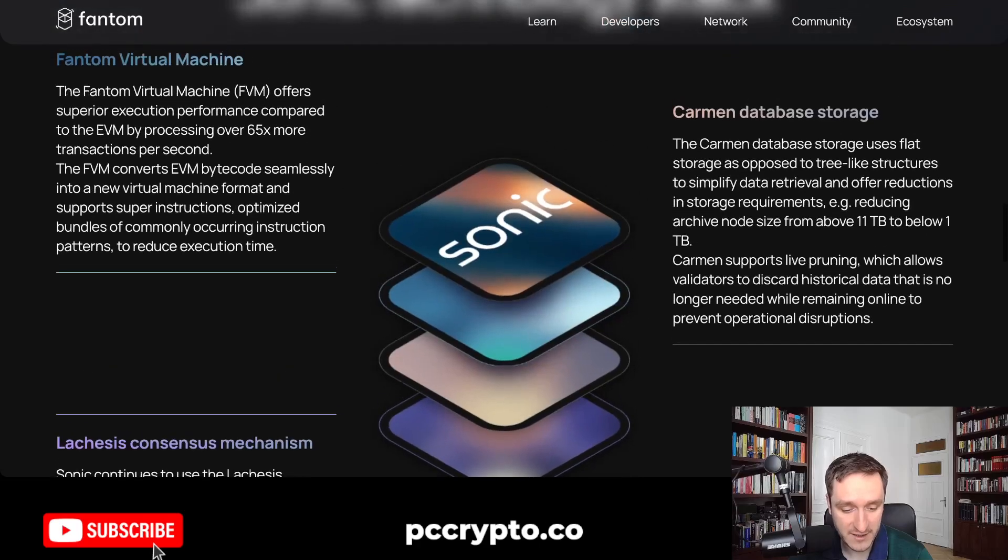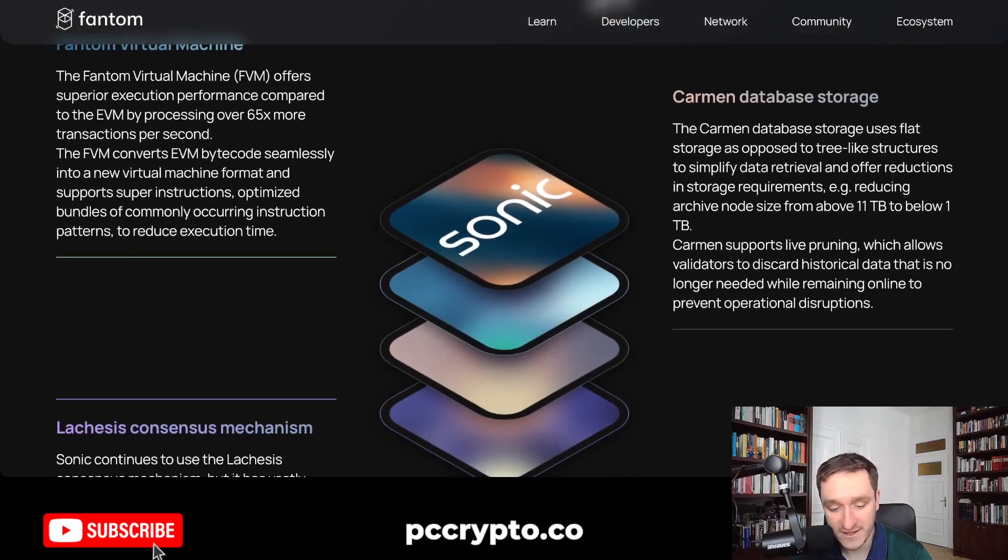All the good things are coming. This will be the Fantom Virtual Machine, which has superior execution performance compared to the classical standard EVM — the Ethereum Virtual Machine — by processing over 65 times more transactions per second, which is really, really impressive.